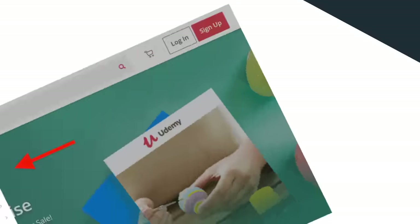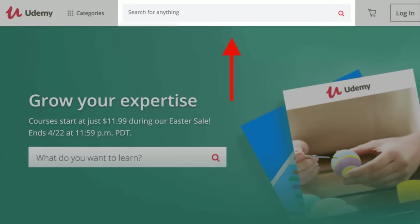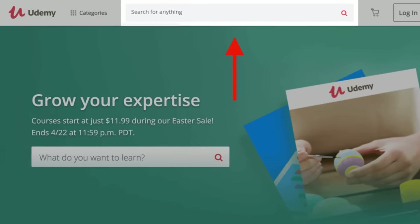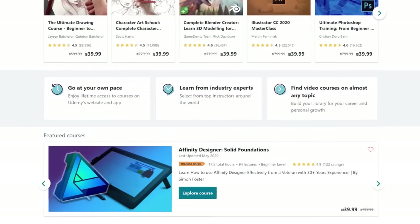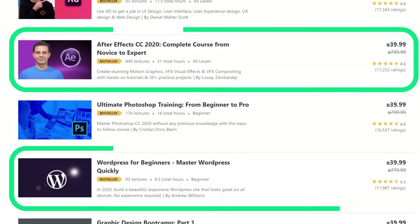Udemy doesn't just show you content that people are interested in — instead, you see content that people are actually paying for. You can search for courses by category or by keyword, and you'll find content that people are actually paying to access. For example, if you run a blog about graphic design, head over to the design category in Udemy, scroll down to their best-selling courses, and within five seconds you have a list of proven topics.